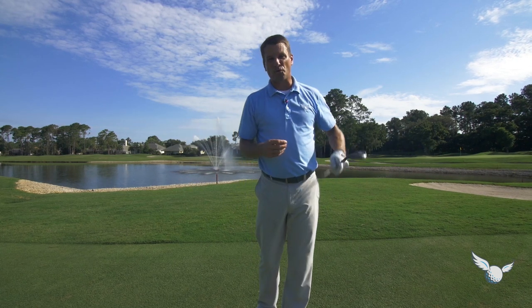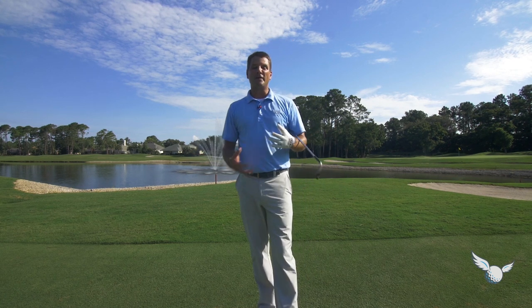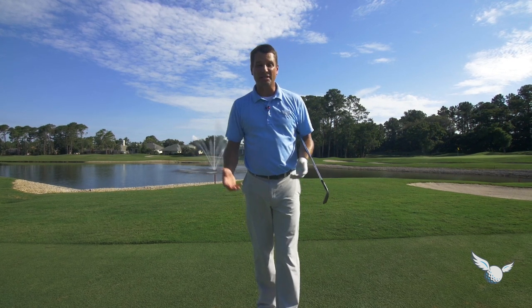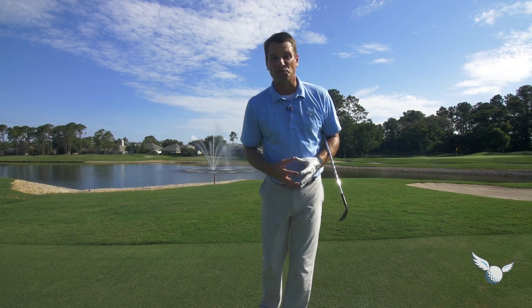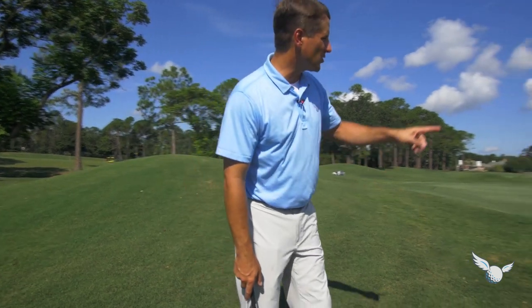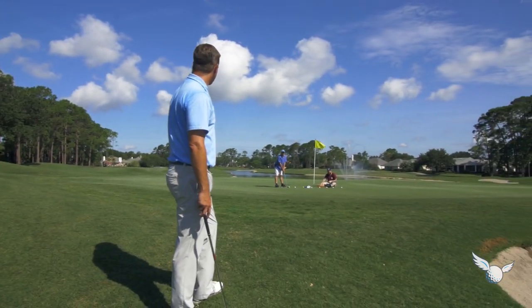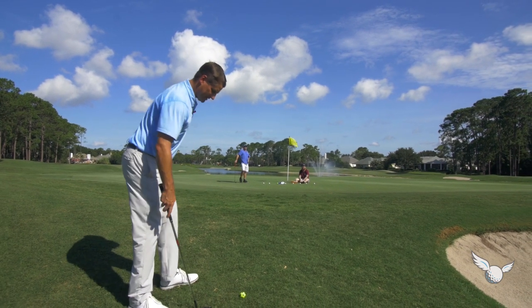A lot of variation, a lot of imagination — you're going to really enjoy that and probably learn a lot from it as well. One more shot here just off the green. 56 degrees — I'm going to pop it up.